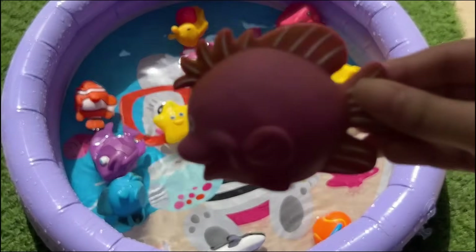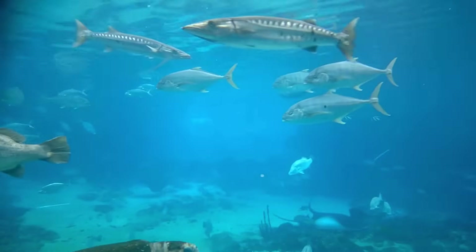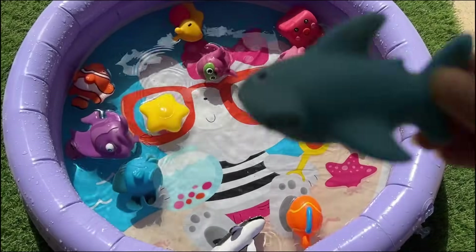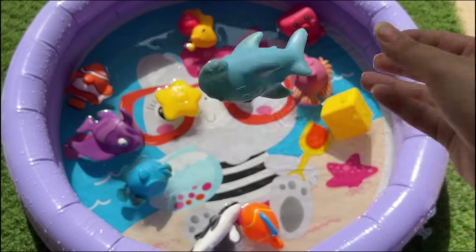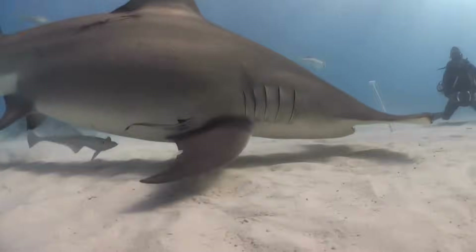Fish use gills to breathe underwater, extracting oxygen from the water. Some fish can glow in the dark using special light-producing cells. Hammerhead sharks live in warm oceans and can grow very big, up to 20 feet long. Baby hammerheads are born alive after about 11 months.